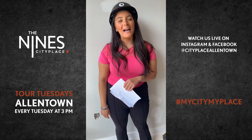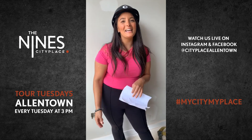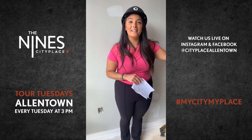Hello, everyone. Welcome back to another season of Tour Tuesday. I'm so excited to be here — this is my big debut on Tour Tuesday. My name is Sabrina. I'm one of the Associate Community Managers downtown, and I cannot wait to show you our new building, The Nines.